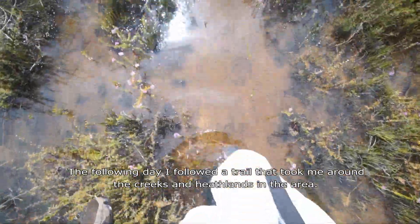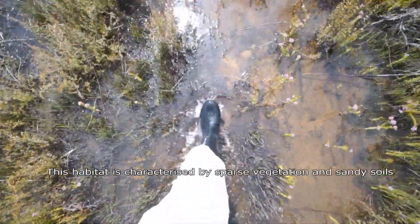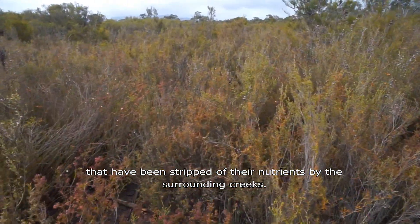The following day I followed a trail that took me around the creeks and heathlands in the area. This habitat is characterised by sparse vegetation and sandy soils that have been stripped of nutrients by the surrounding creeks.